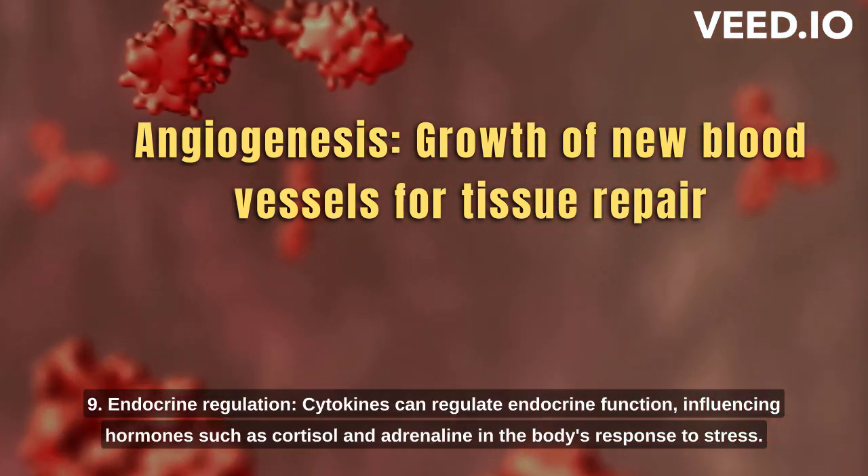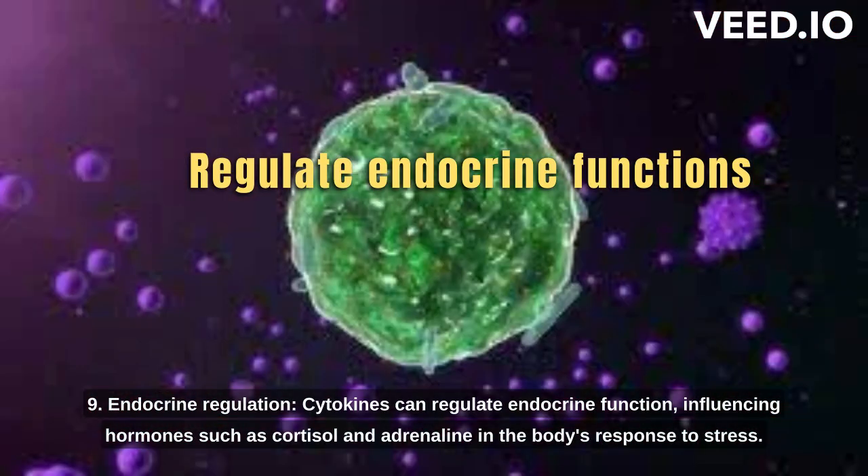9. Endocrine regulation. Cytokines can regulate endocrine function, influencing hormones such as cortisol and adrenaline that are involved in the body's response to stress.